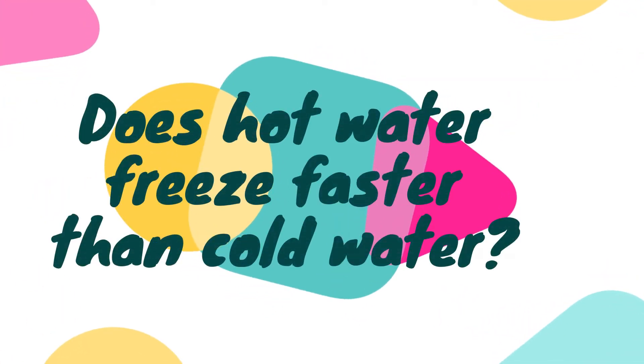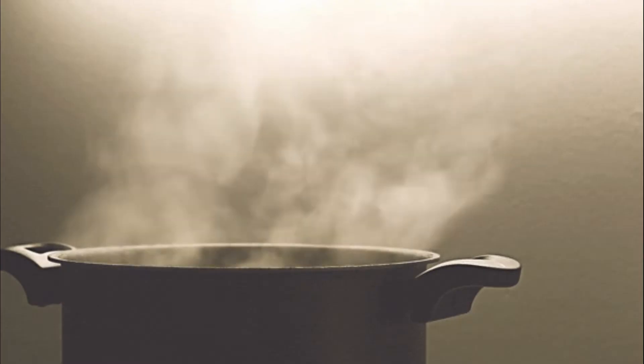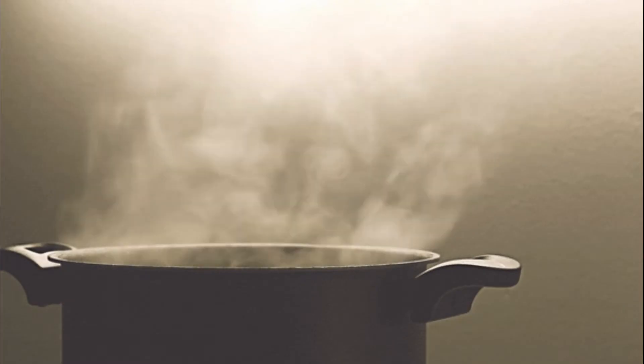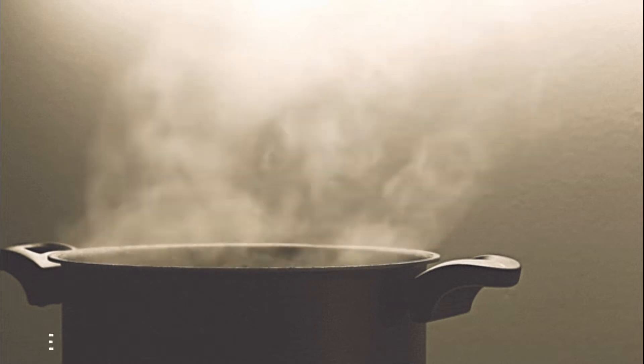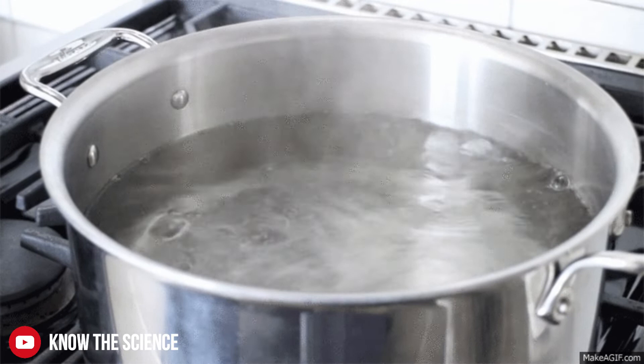This seemingly simple question continues to generate considerable controversy: does hot water freeze faster than cold water? The answer is not usually, but possibly under certain conditions.